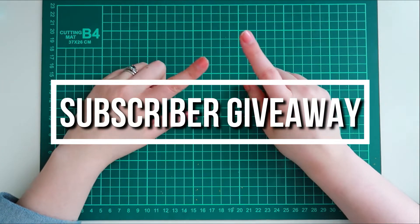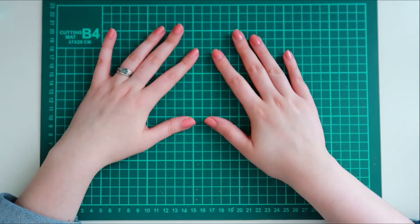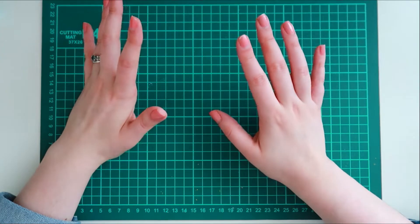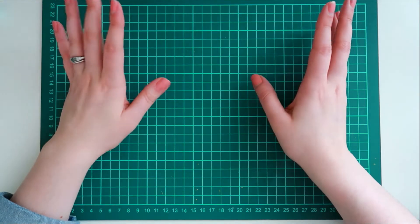Hello again! Today's video is a special treat. I decided to do another giveaway video. It's been a while since I've done my last giveaway and I kind of just wanted to say welcome to all the new subscribers I've received and give away something fun and spread that stationery cheer.